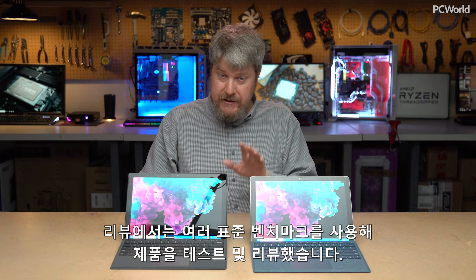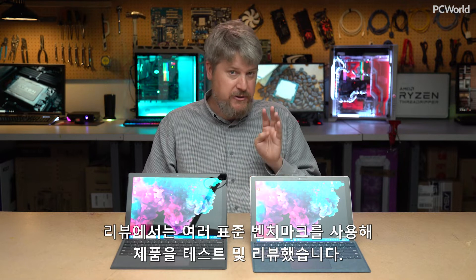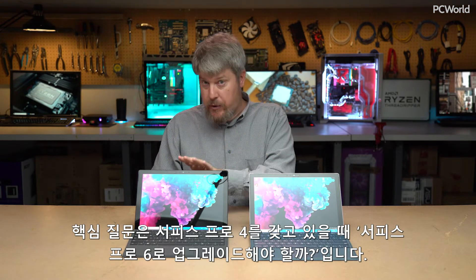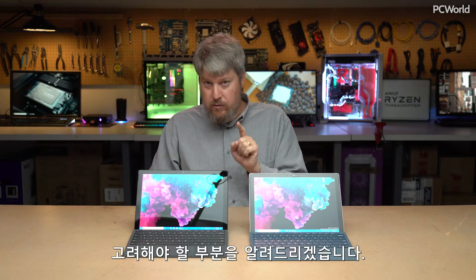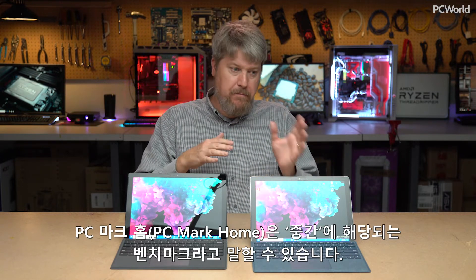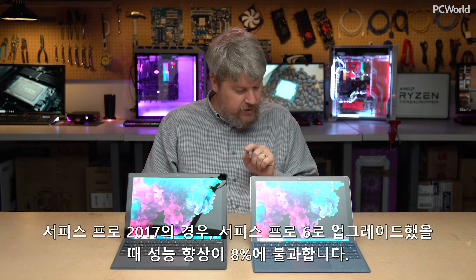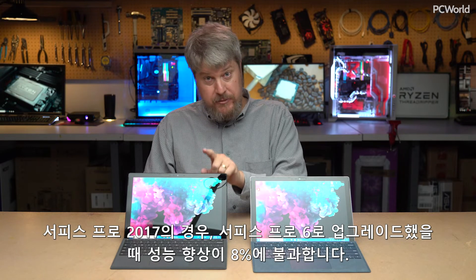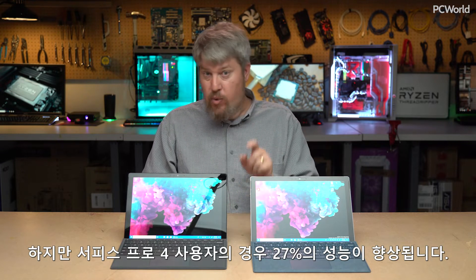Functionally the same, but in terms of our review we used a suite of standard benchmarks. PCMark Home is a middle-of-the-road benchmark — it measures a little light gaming, a little web browsing, a little bit of video. What we found is that for the Surface Pro 2017, there's only an 8% increase in performance going up to the Surface Pro 6. But if you own a Surface Pro 4, it's a 27% boost — that's significant.